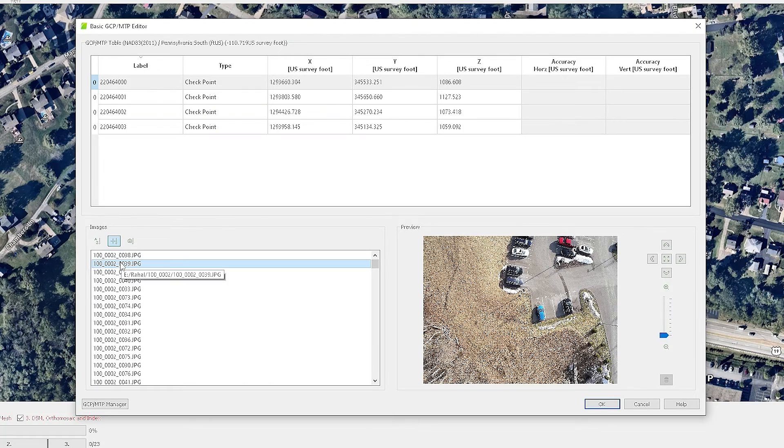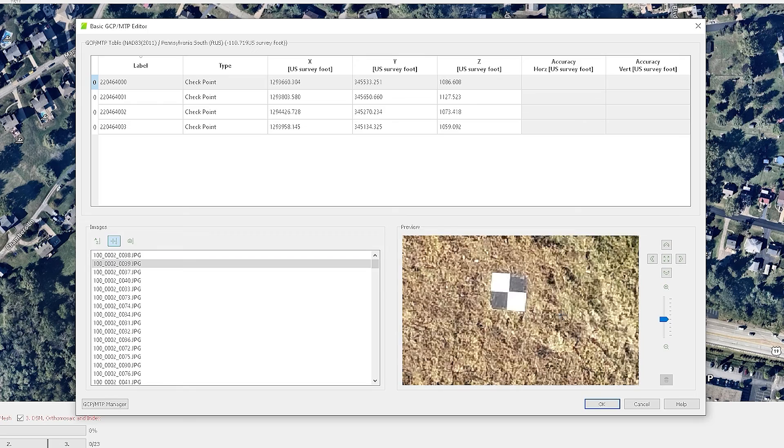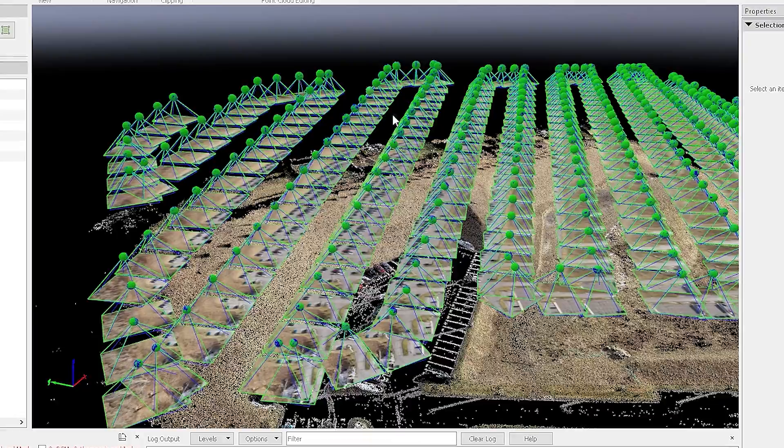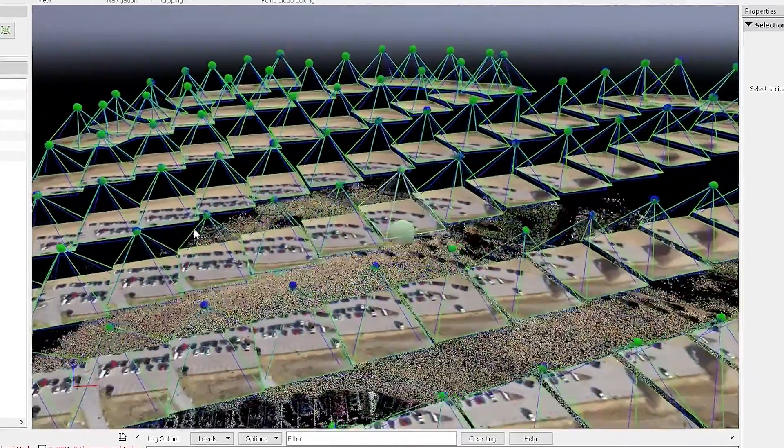I'm going to define what survey grade accuracy is, what the validation process is, what a check shot is, and how all of this relates to what you want to do for a mapping project. The very first great starting point is: what is considered survey grade accuracy?